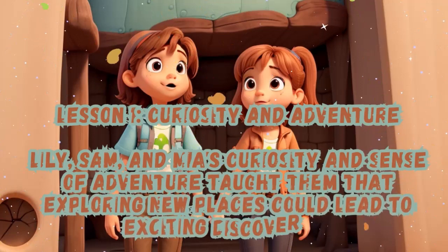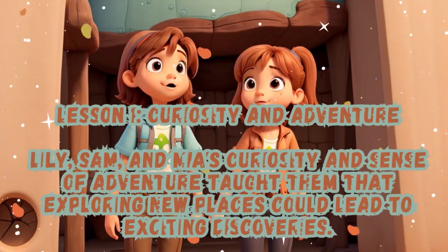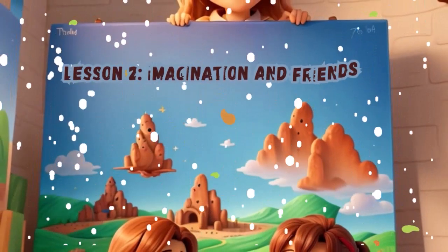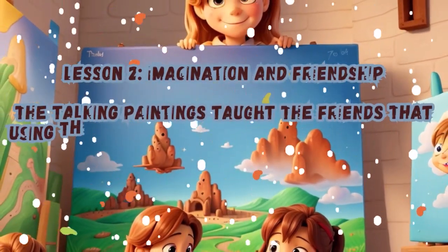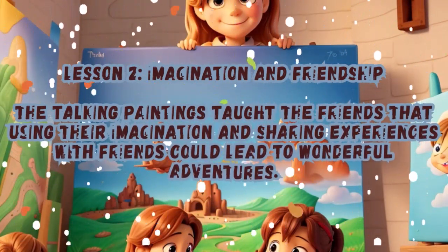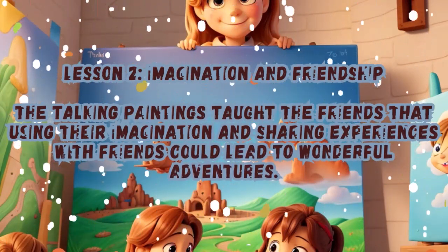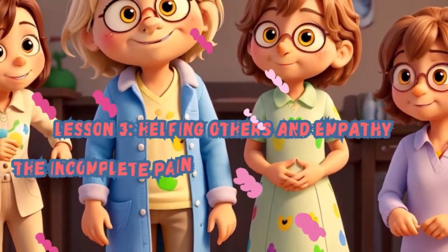Lesson 2 — Imagination and Friendship: The talking paintings taught the friends that using their imagination and sharing experiences with friends could lead to wonderful adventures. Lesson 3 — Helping Others and Empathy: The incomplete painting of the owl taught the friends the value of helping others and showing empathy.